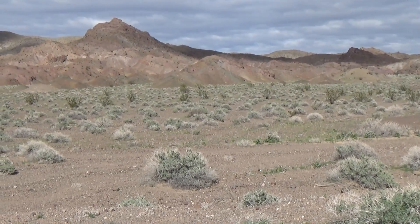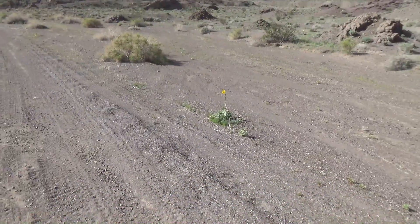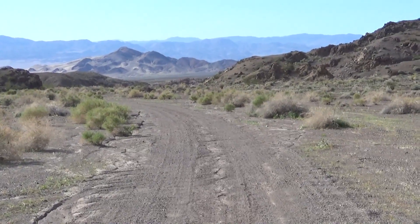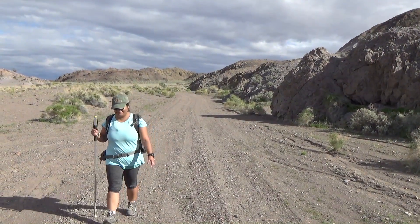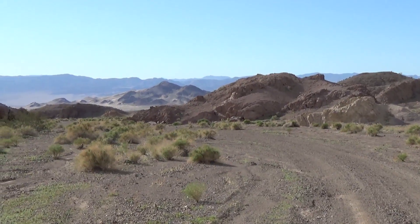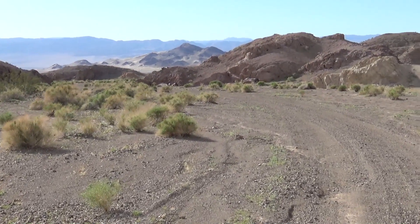The clouds brought out the green in the plants and the coral in the rock, and we even saw a flower or two. Other than the few washouts that my truck wouldn't make it through, the road was in really good shape and a pleasure to walk on.